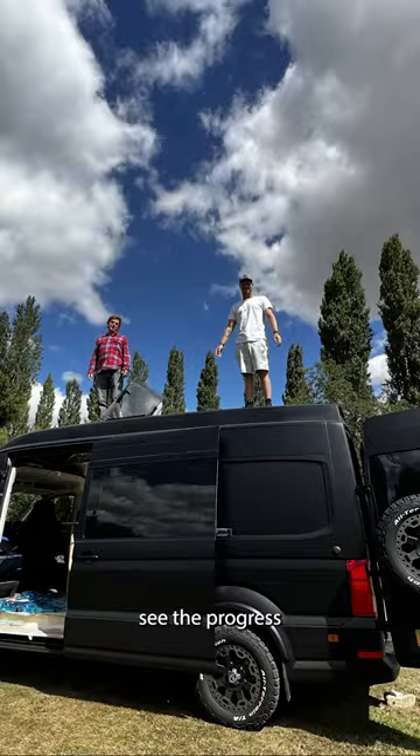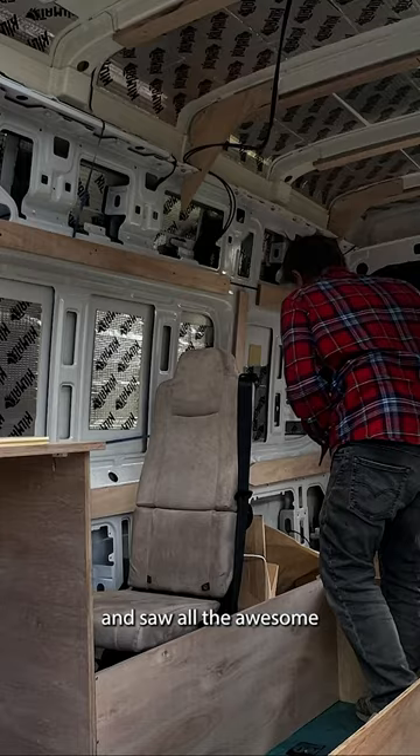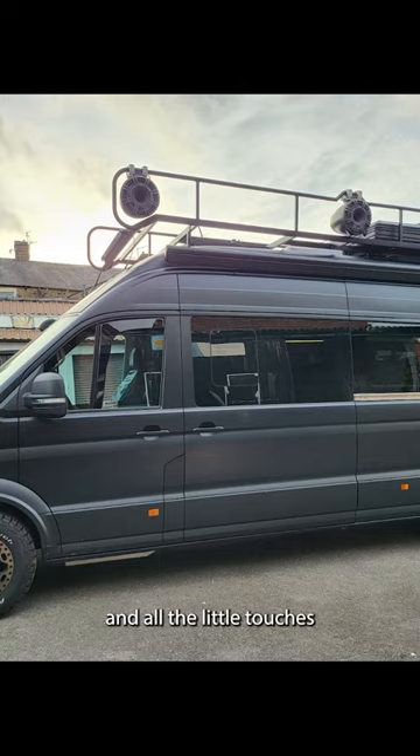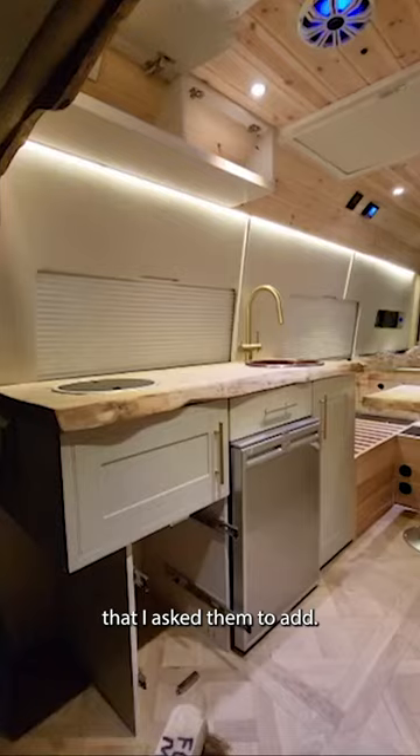There's a seating area and I was so stoked when I came to see the progress and saw all the awesome details. Roof tent for extra guests, amazing finishes on the wheels and all the little touches that I asked them to add — and it's turned out so beautiful.